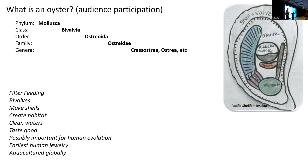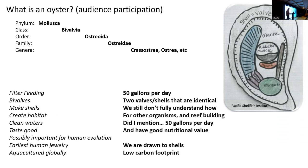Some of the earliest human jewelry ever found are shells. Oysters are harvested globally and have been for a long time — both wild-harvested and through aquaculture. They can filter 50 gallons per day per oyster. We don't fully understand how they make shells. We know what shells are made of, but what happens at the micro scale — taking calcium and carbonate ions out of water and precipitating them — we don't really fully understand.